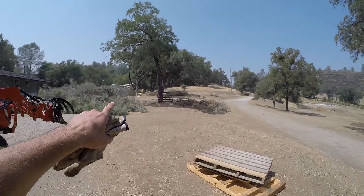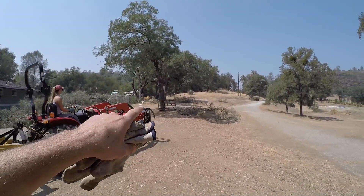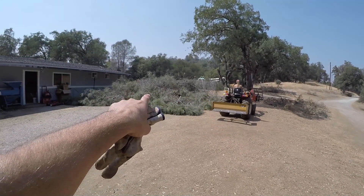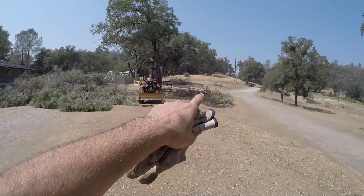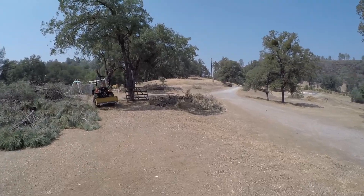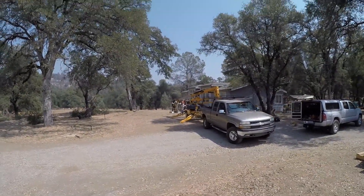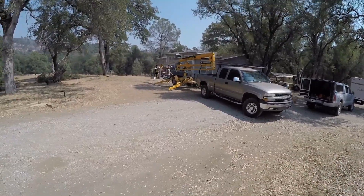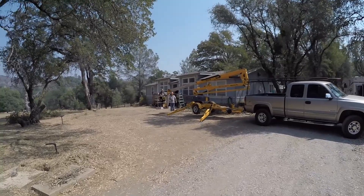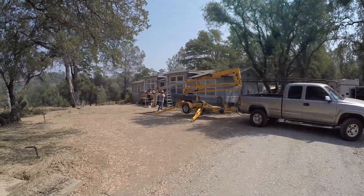Luckily the tree guys that came out for the utility companies offered to chip our other brush — that's part of their work, but they said hey, go throw in your stuff, I won't say anything. So she's going to use the grapple and throw in a bunch of other branches. We got Jeremy's uncle still going on removing branches. Oh no, you got him in the basket — he didn't sign a waiver! Oh, those leaves right by him.